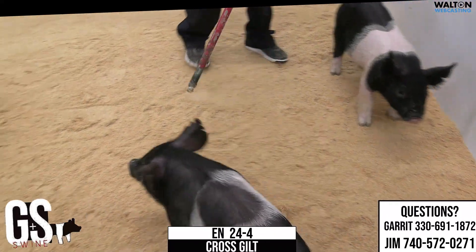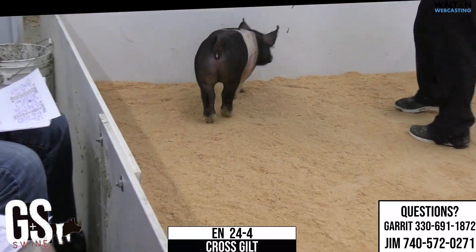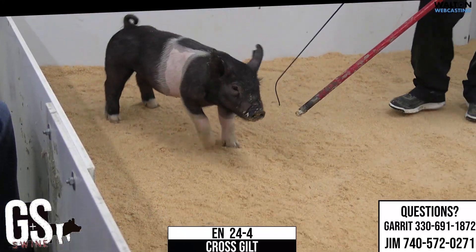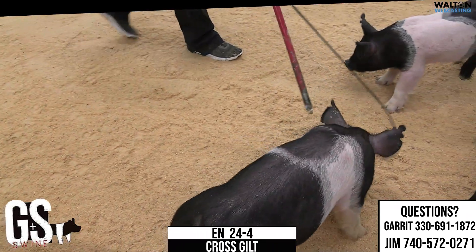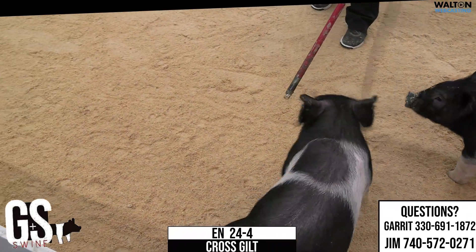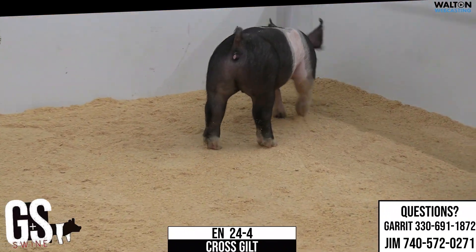That one in a heavyweight status is going to be killer. Another really heavy structure. One uses their hind leg the way they should. I think 24 is a very fun show gilt. So if you're looking for a sow, the sow line this one comes out of, these have come out of, it has been absolutely phenomenal.